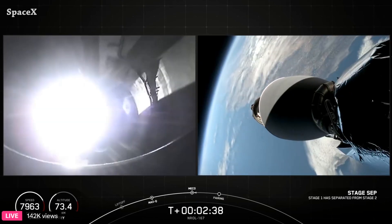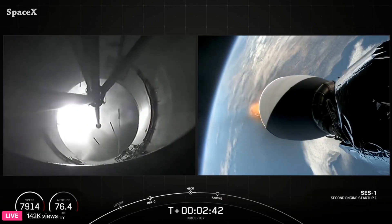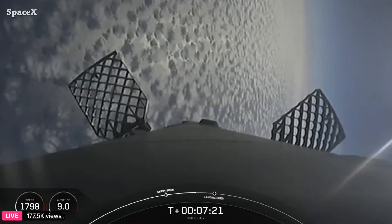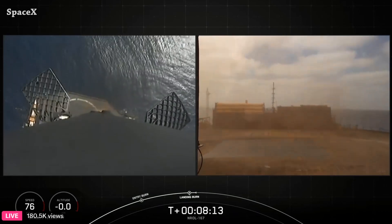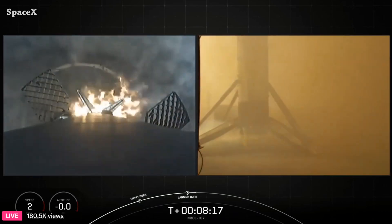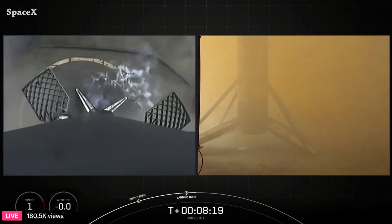We have stage separation and second stage Merlin Vacuum engine ignition. Here we can see Falcon 9's first stage landing on the drone ship 'Of Course I Still Love You.' It was the 21st landing for booster 1063.